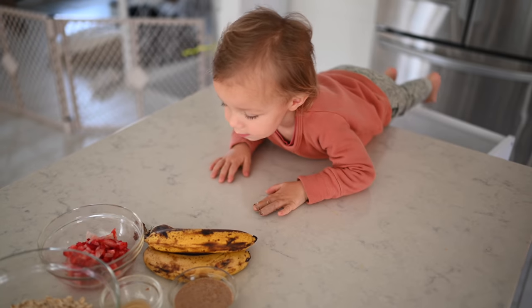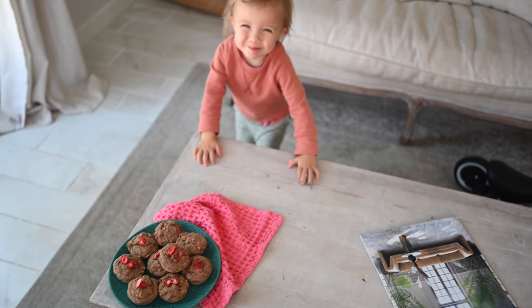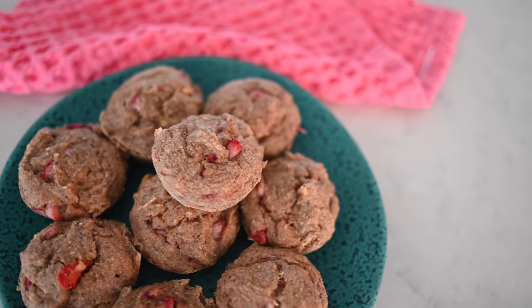Hey you guys, Erin and Max here, and welcome back to Eat, Move, Rest. So today we're gonna be sharing some tips and tricks for picky eaters and one of me and Max's very favorite healthy, nutritious, and delicious snacks. We're gonna be making some banana strawberry oat muffins. Let's jump right into it.